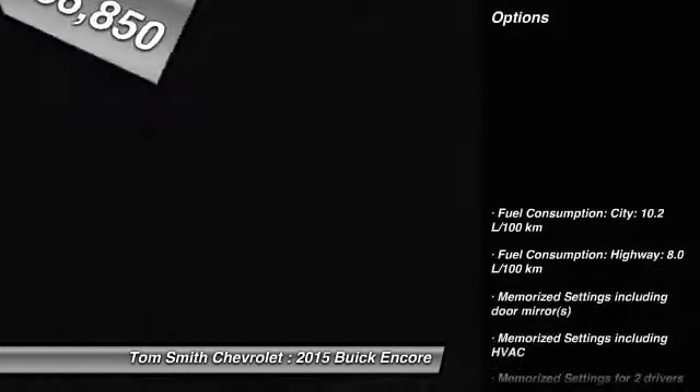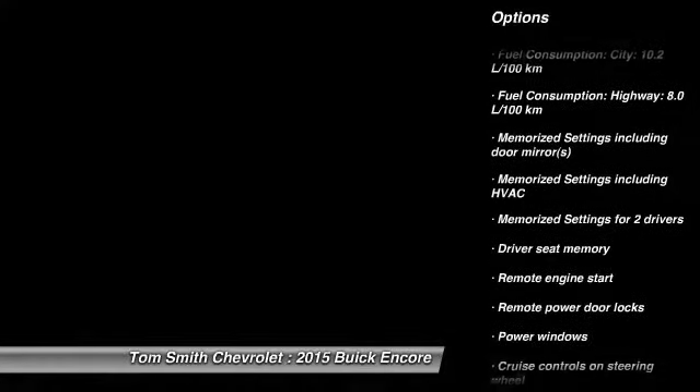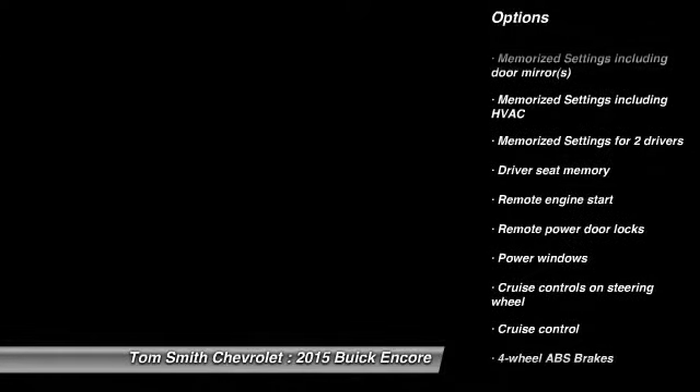Here are some of this vehicle's great options: remote engine start, cruise control, power windows, remote power door locks, and memorized settings for two drivers.